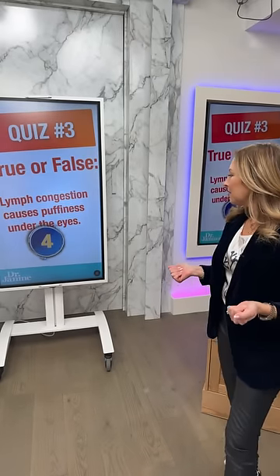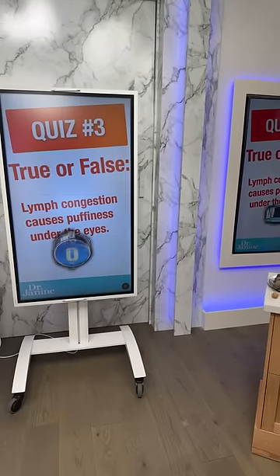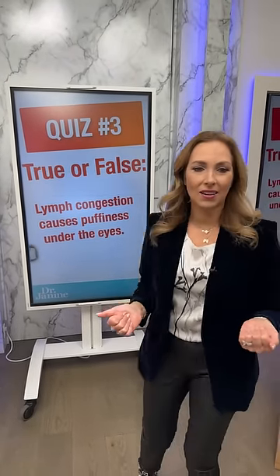Time's up! The answer is true — lymph congestion does cause puffiness under the eyes. Congratulations to everyone who got it right. Make sure you're following Team Dr. J9 so we can reach out if you're a lucky winner.